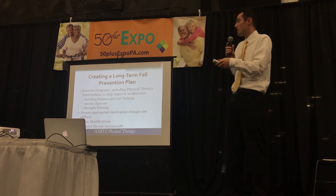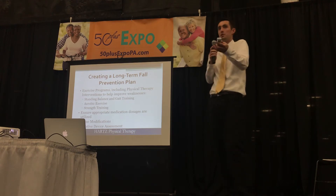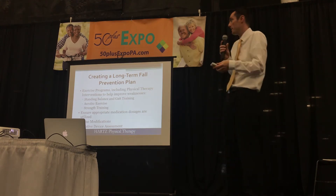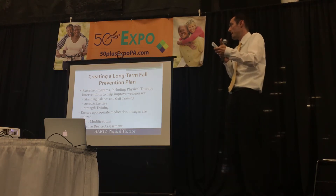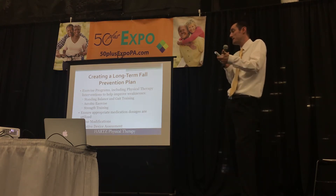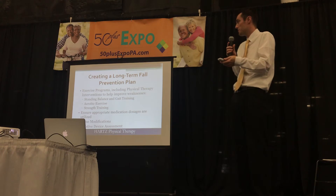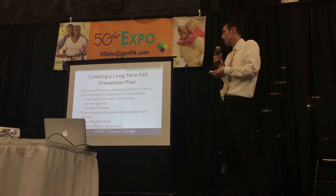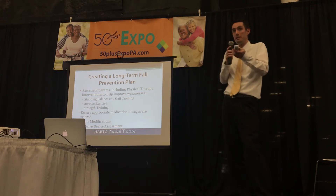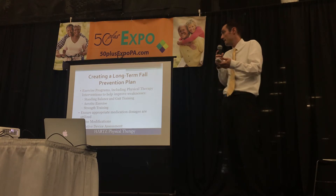Now we're going to talk about how we can create a plan to reduce falls. Exercise programs, which often include physical therapy evaluations and interventions, can be used to improve those weaknesses. Hayden is going to touch on standing balance and gait training, aerobic exercise basics, and strength training. I also think it's important to review your medication dosages with your primary care doctor, make sure they're being monitored correctly, and look for any interactions.